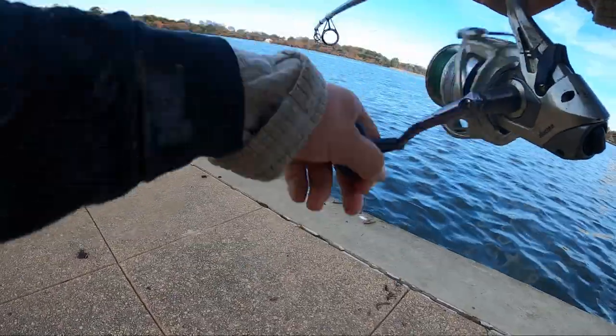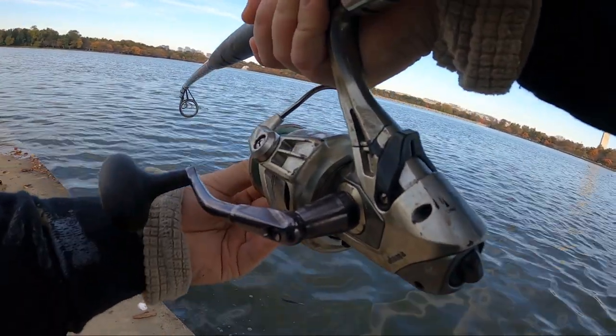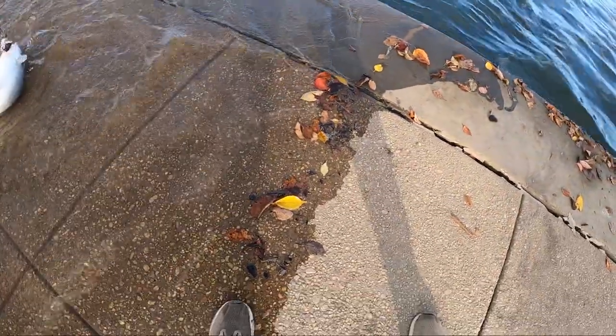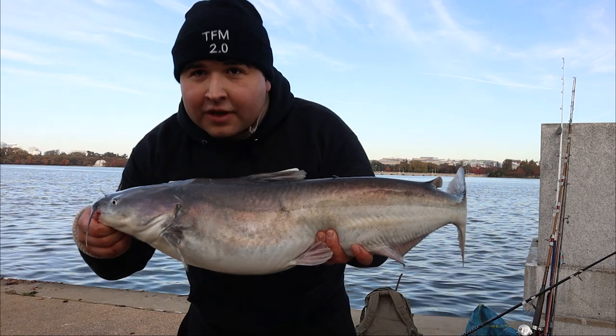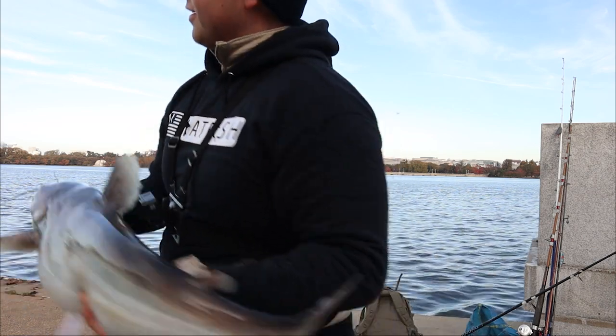We got him! He feels like another decent one. Eight pounds maybe — he's barely on there. Number two! Literally did not take more than two minutes to get that fish. He was screaming. Hoping the footage comes out right down there.